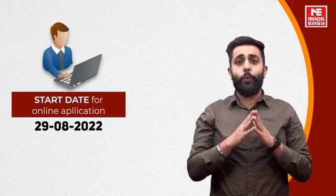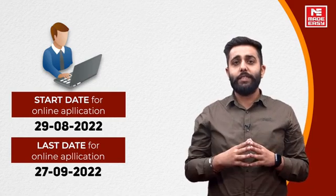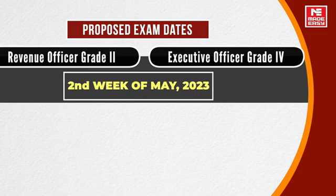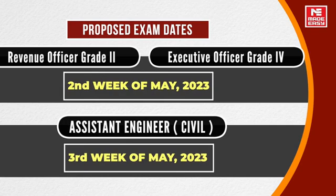Important dates: the start date for online application is 29th August 2022, and the last date is 27th September 2022. The proposed exam date for Revenue Officer Grade 2 and Executive Officer Grade 4 is the 2nd week of May 2023. Assistant Engineer Civil exam is scheduled for the 3rd week of May 2023.